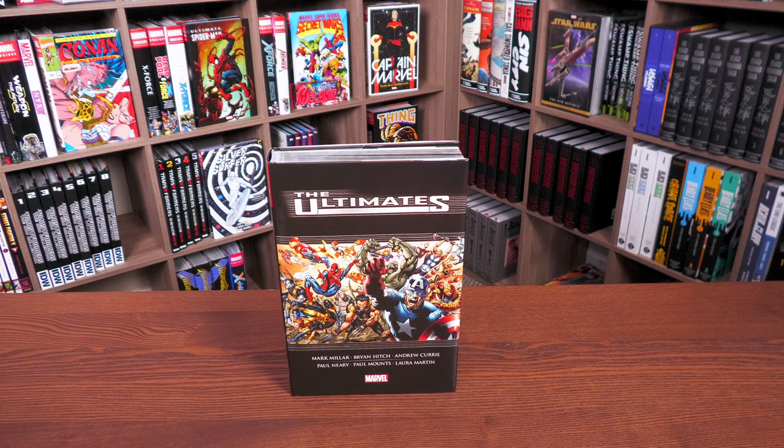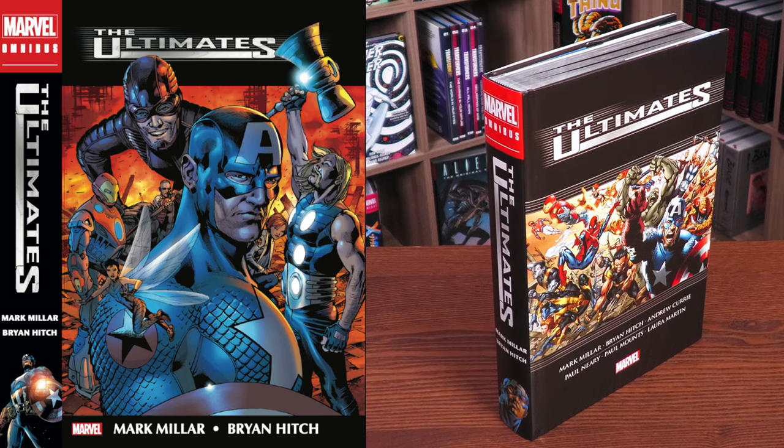Before getting started, I want to give a huge thank you to David Gabriel and the fine folks at Marvel for sending us an advanced copy of this omnibus. This omnibus is due out in the direct market and book market on November 15th. The direct market cover is only available at places like your local comic book shop, or Cheap Graphic Novels, Waltz Comic Shop, Diamond, Breed Collectors Comics, Bugle Reads, DCBS, and similar retailers.